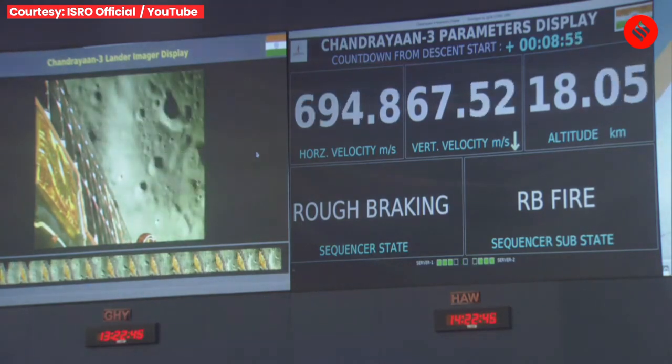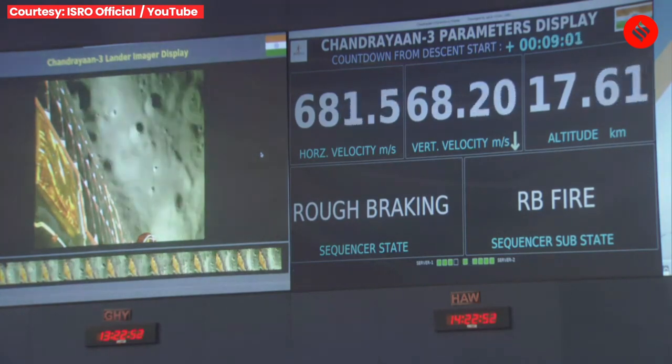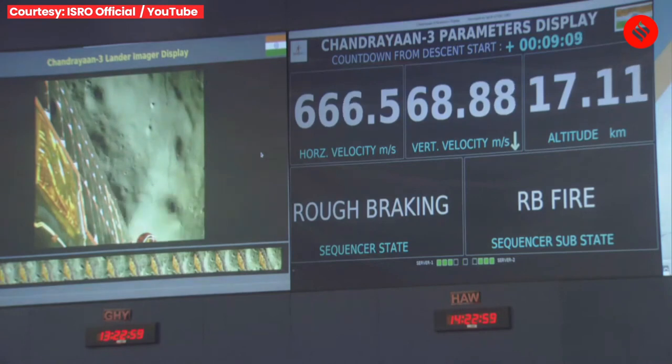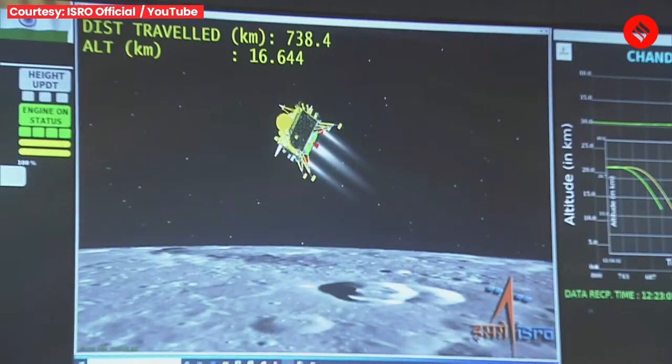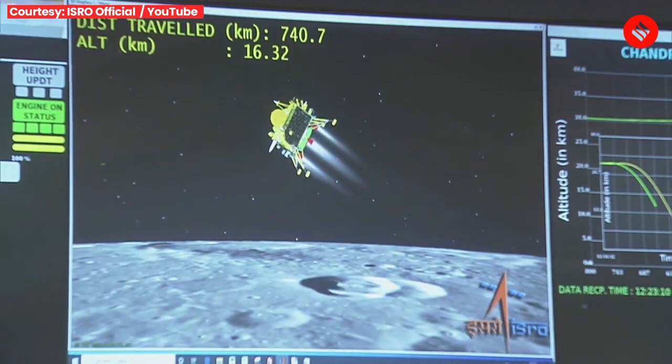The altitude of the lander is just 17.8 km from the moon's surface, which is going to be around 7.4 km at the end of the rough braking phase. After this phase, we will move towards the attitude hold phase, where we will be expecting sensor updates from the laser and C-band altimeters.